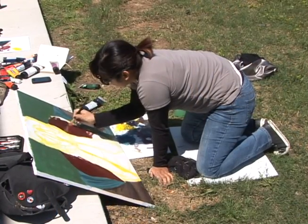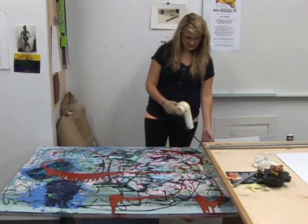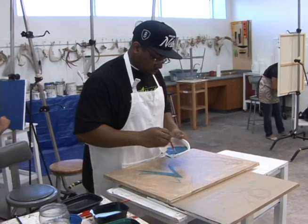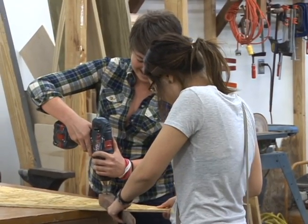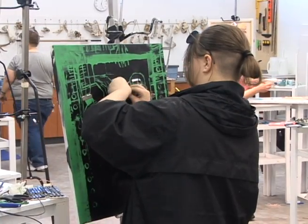Kelly Klassmeyer was the lone juror who had the great feat of selecting a winner from so many great works of art. She talks about how pleased she was to see the students participate in the event. It's really impressive — three hours is not a lot of time to put together an artwork. I think they've done some good work and I think they've been really creative in their use of materials.